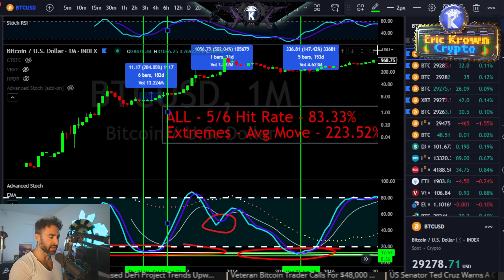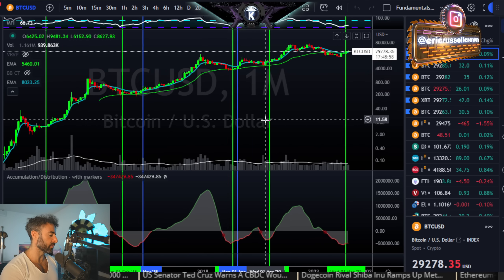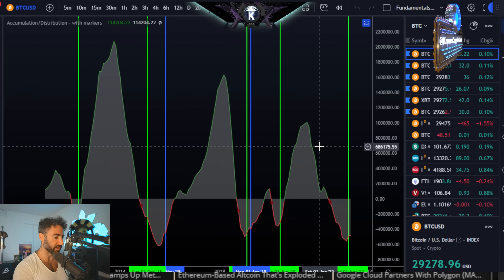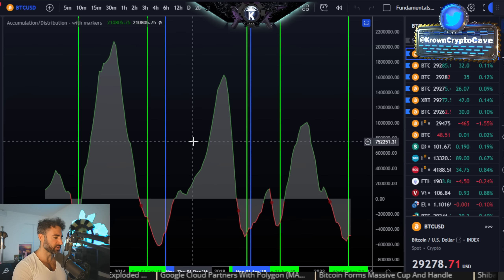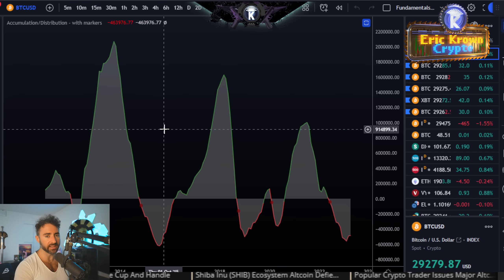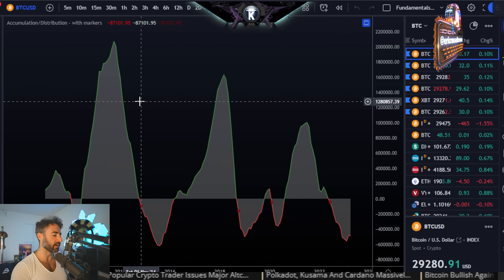Now I want to revisit the monthly accumulation and distribution indicator. Nothing drastically has changed — the chart once again more or less called the lows. The reason this one is relevant is that any time we've seen a slope change within the critical zone, whether red or green, we've seen a macro shift in direction. It's been incredibly accurate. I've marked all those prior areas for the low-to-high switch with green vertical bars.